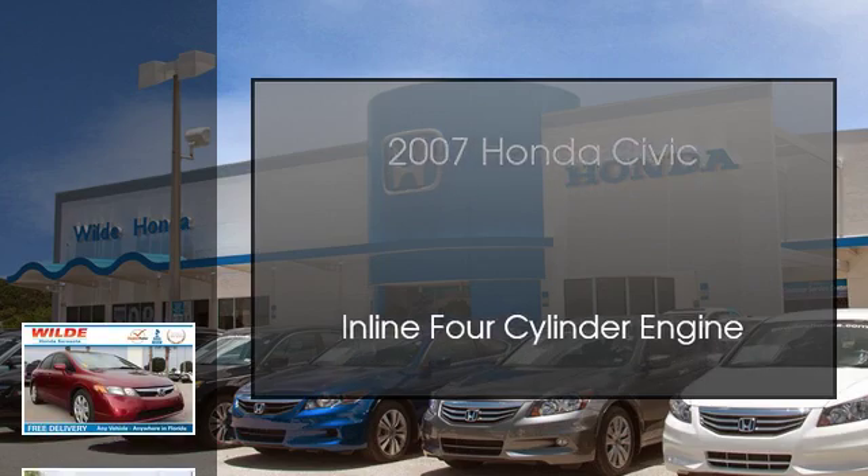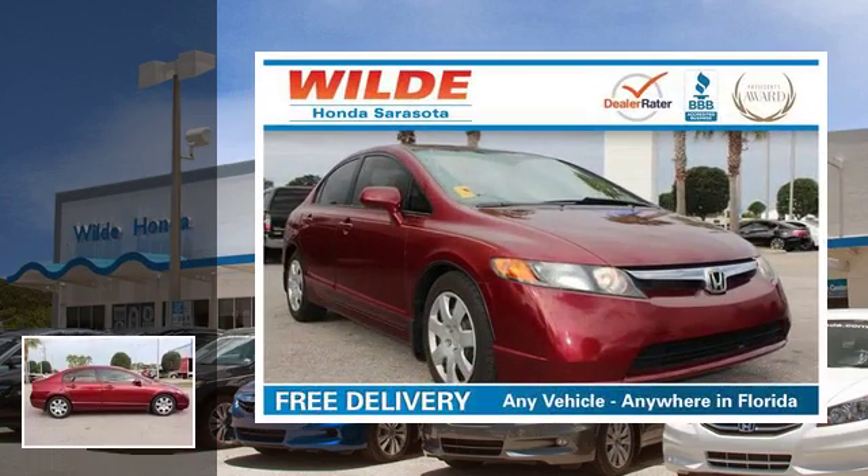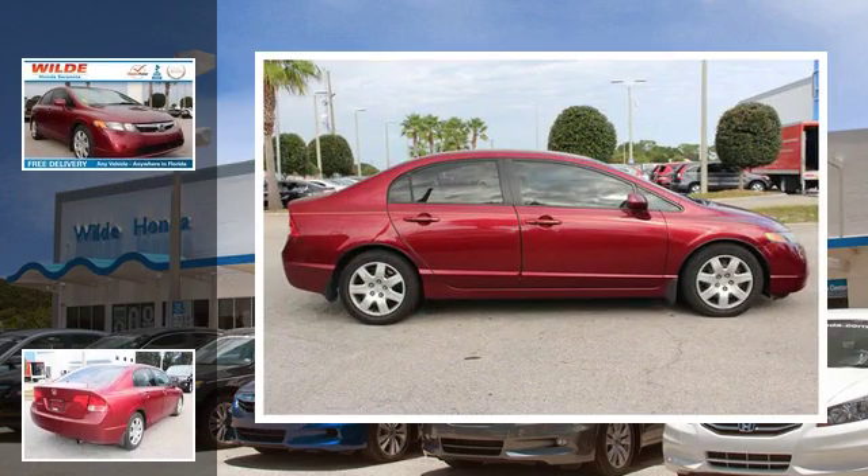This is a 2007 Honda Civic. This compact has an automatic transmission and an in-line four-cylinder engine.